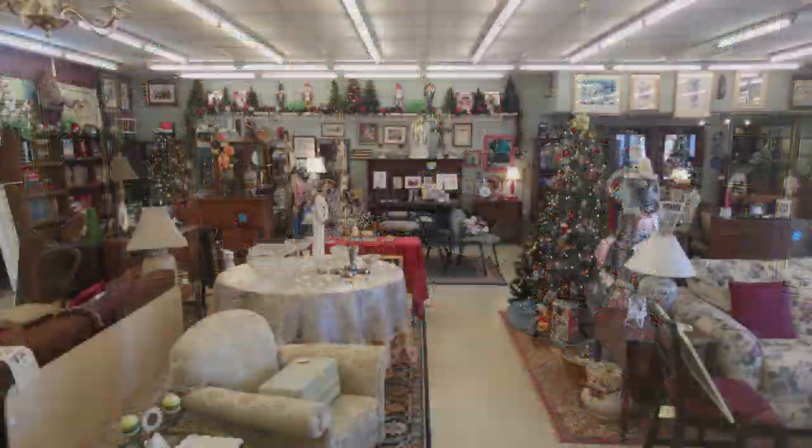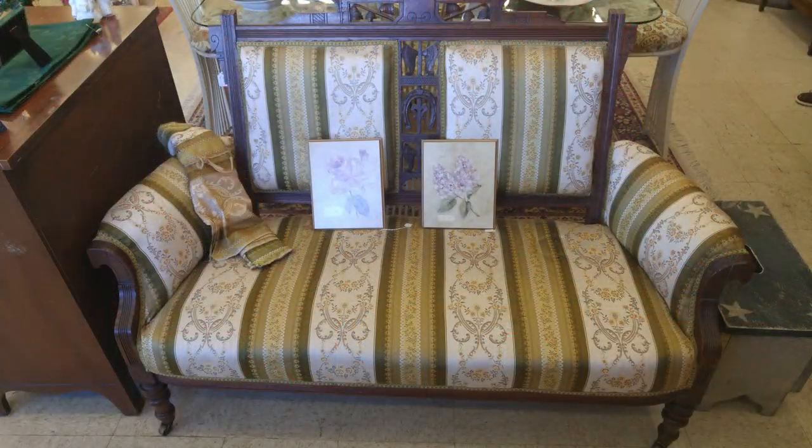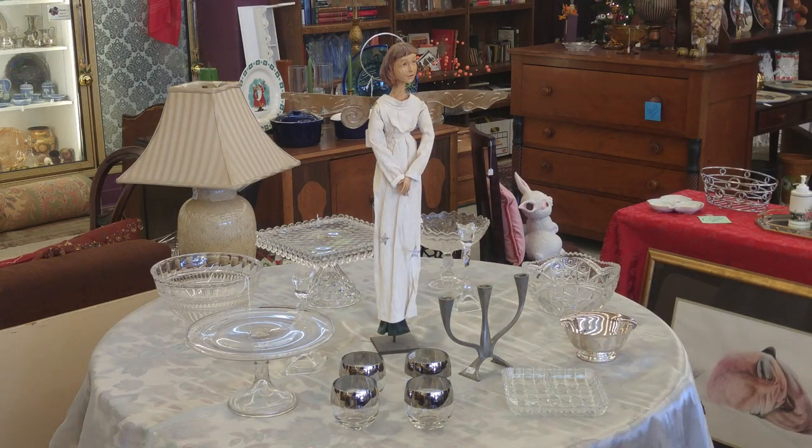The Plum Pudding at 318 Bypass Road in Williamsburg has it all. No other shop is as inclusive when it comes to the holidays. Plum Pudding has all your holiday gift-giving needs.